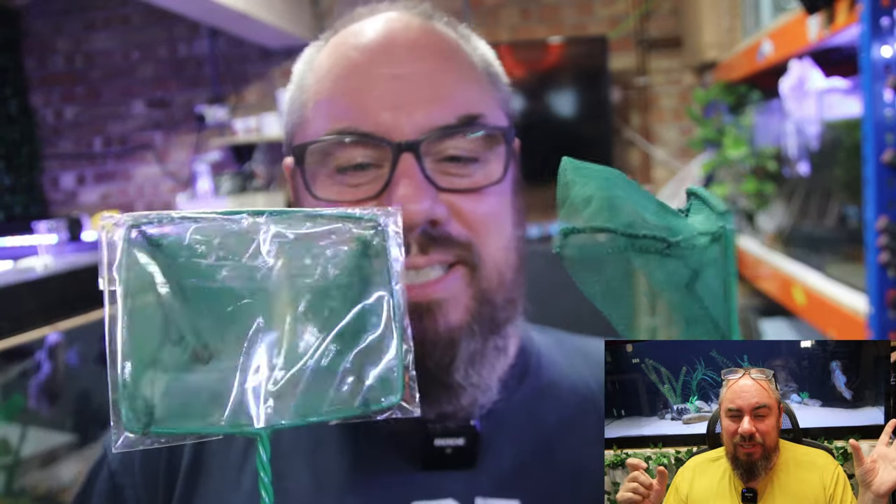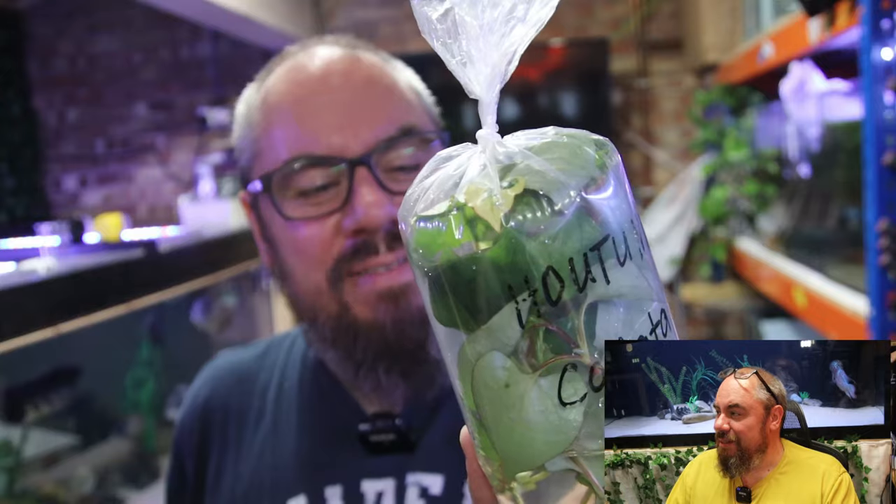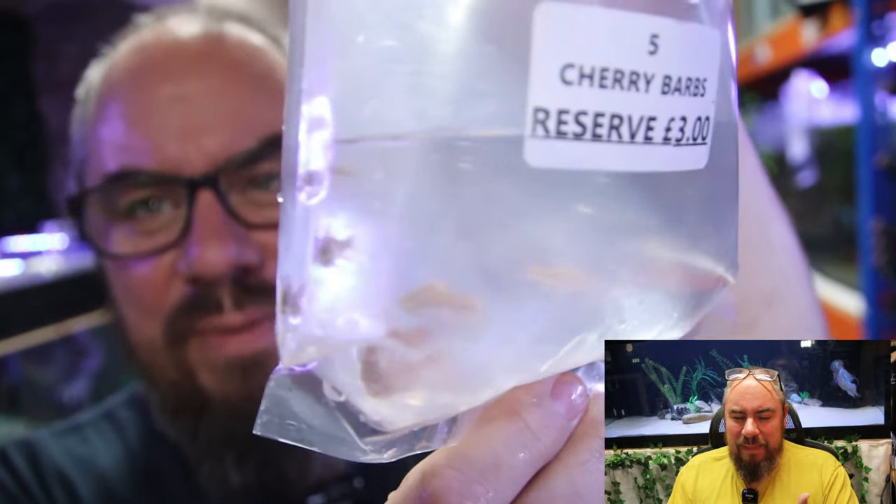I did film me unboxing all the goodies I got, but I forgot to turn my microphone on — and I've only been doing this for ten years. So I'll play some videos showing the boxes and the fish in the bags they came in.